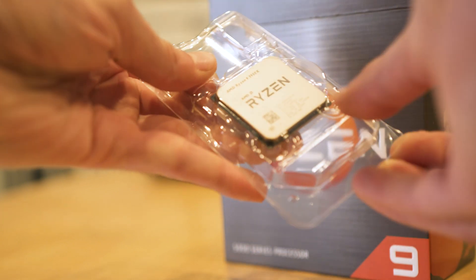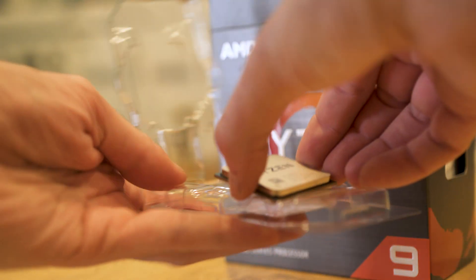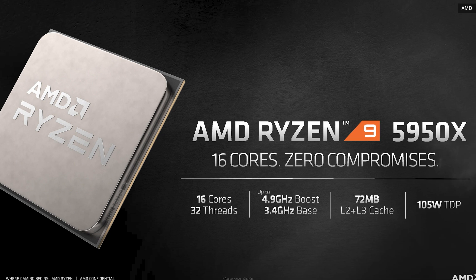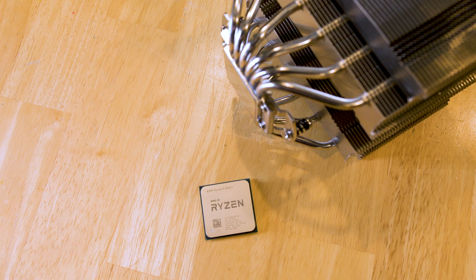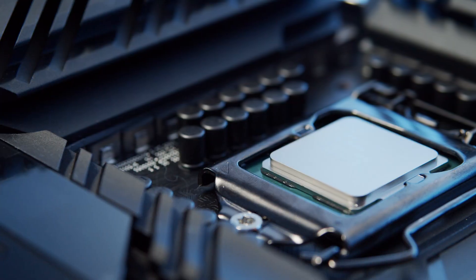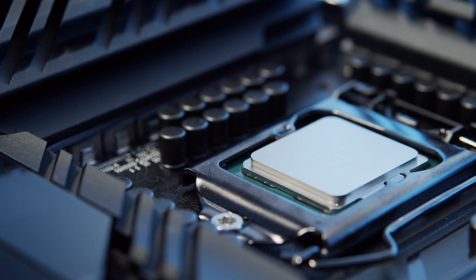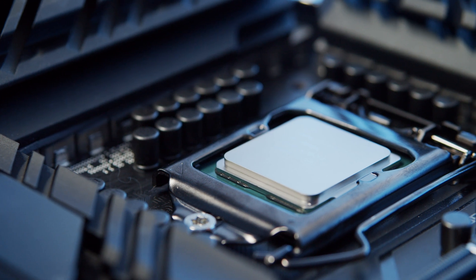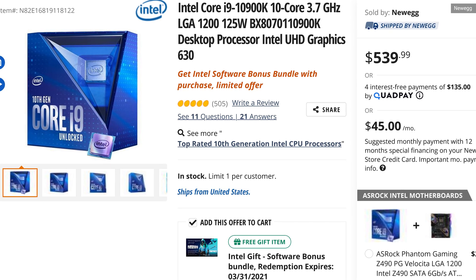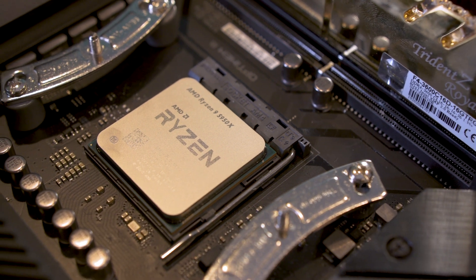So how fast are these chips? We got sent the 16-core flagship 5950X, which runs at 3.4 gigahertz base speed with a 4.9 gigahertz boost, and is currently retailing for $799. For most folks, this is a totally unnecessary processor. But for my work as a video editor, it's got the potential to speed up what I do. We paired both chips with 16 gigabytes of RAM and an NVIDIA 2070 Super GPU.